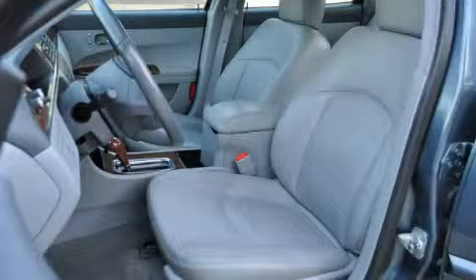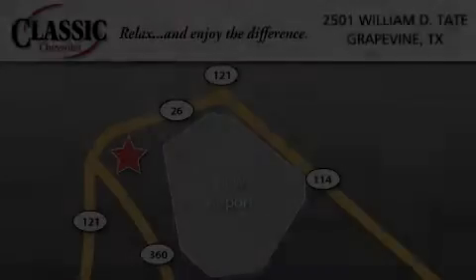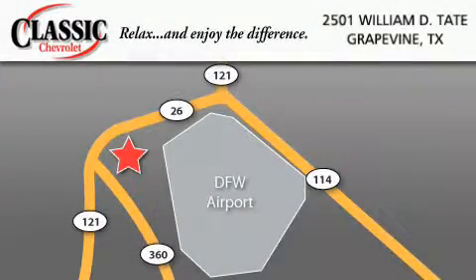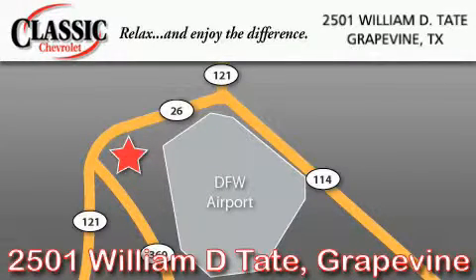Contact us today and schedule your opportunity to see this vehicle in person. Classic Chevrolet is located at 2501 William D. Tate in Grapevine. Our goal is to exceed all of your expectations to ensure that you'll return for future visits. See you next week!